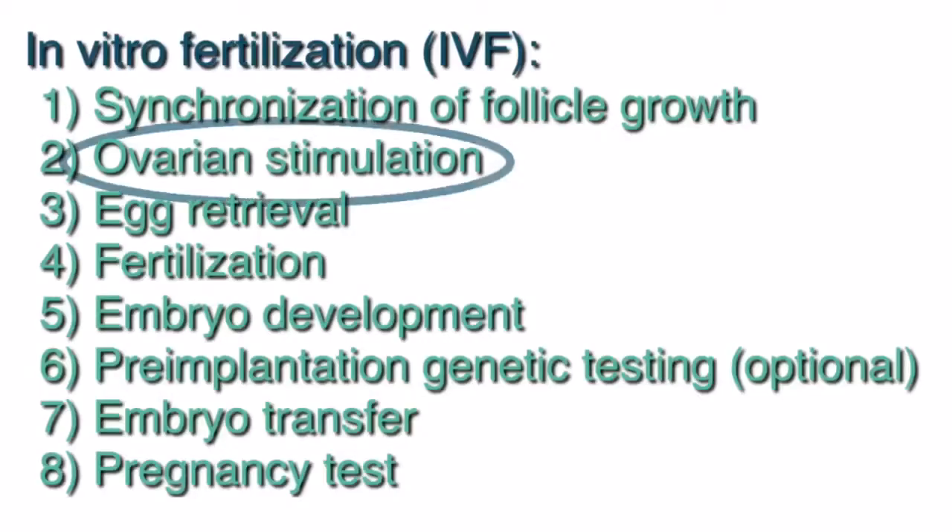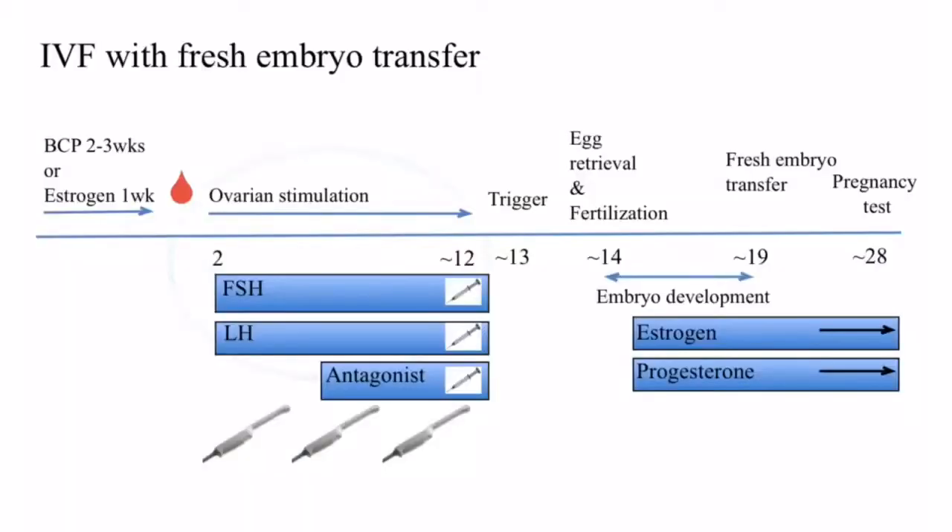Then the patient will undergo ovarian stimulation. During this stage, the patient will take two to three daily injections over the course of 10 to 12 days to stimulate the ovaries to grow multiple mature eggs. The hormones in the injections, which are FSH and LH, are the same hormones the brain normally makes to stimulate one egg to grow each month in a normal cycle. With IVF, the patient is simply taking higher doses of FSH and LH to get multiple eggs to grow.